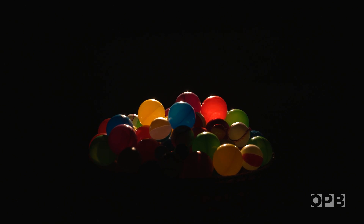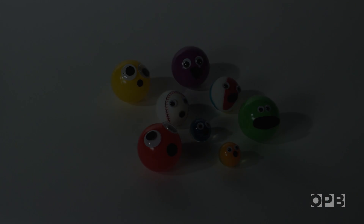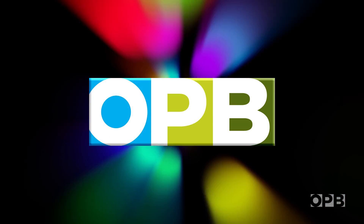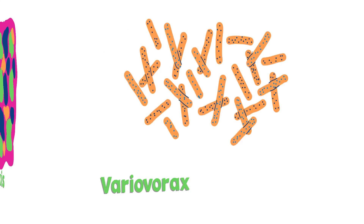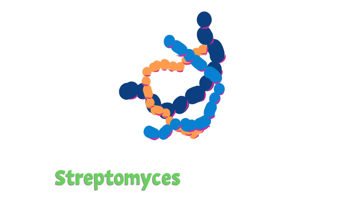They call it a community — it's like humans: we all live, interact, and share resources with each other, and it's the same way at the microbial level. To get a clear picture of their interactions, the team had to simplify things. This meant going from thousands of microbe species down to just eight kinds of bacteria that are known to work together.